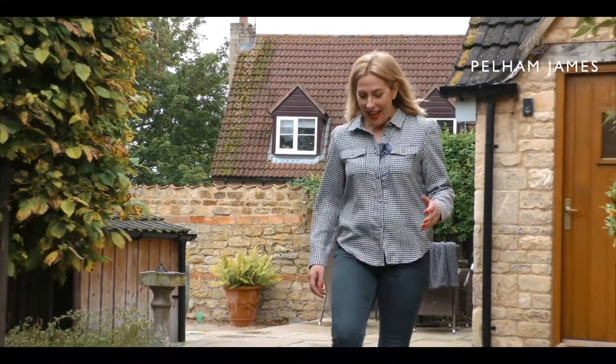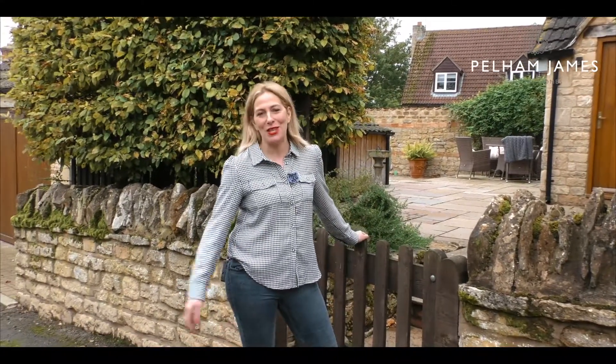Well, I hope you've enjoyed my guided tour around Old Masons here in the picturesque village of Castle Bytham. If you'd like to arrange your viewing, please contact us — we'd love to show you around.